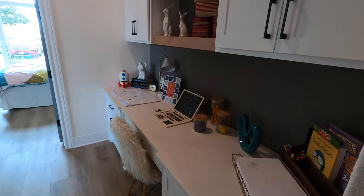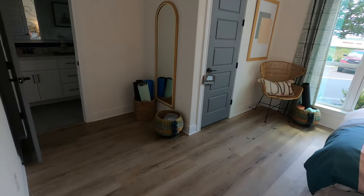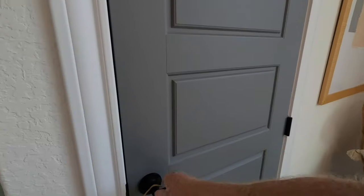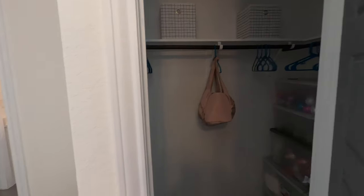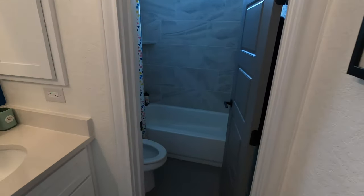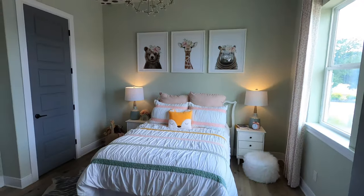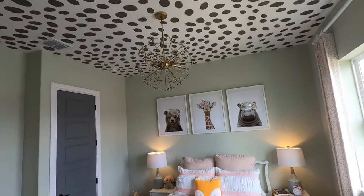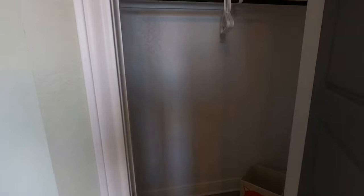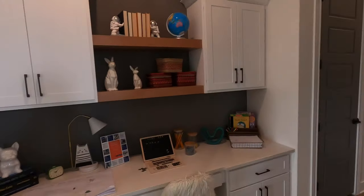They've got a little built-in office setup here. This would be like kids' land over here because you've got two bedrooms kind of side by side. Nicely done — love how they decorated that. A really good-sized closet there. And this can be kind of a Jack-and-Jill bathroom because they're both sharing it. And then the other bedroom — I love how they decorated this. They definitely have a little giraffe theme there. It's kind of cool. The automatic lights kicking in. Once again, really good-sized closet — it goes back there a little ways.